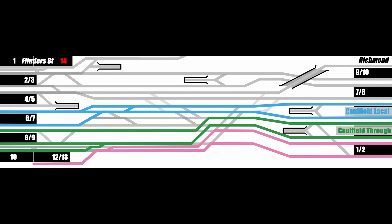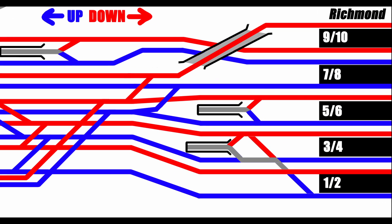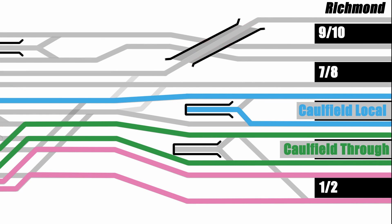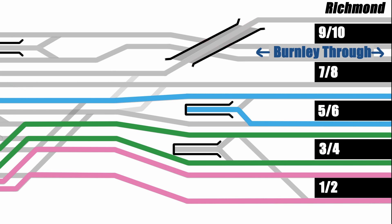Back over at Richmond, we have four platforms left. If we go back to our up and down colour coding for a moment, you can see that unlike platforms 1 to 6, platforms 7 to 10 do not alternate up and down lines. Rather, 7 and 8 are a pair of up lines, with 9 and 10 being a pair of downs. This is because the track running through Platform 10 jumps over those leading to 8 and 9 on this flyover, and I'll explain why that's necessary in a second.